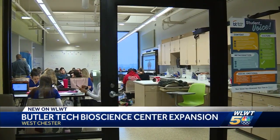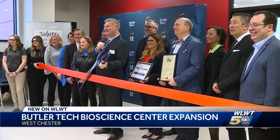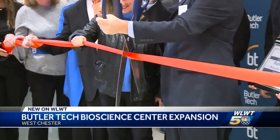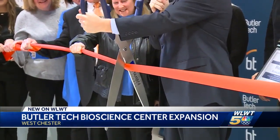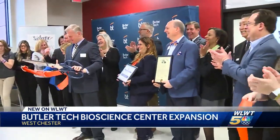The Bioscience Center opened five years ago and is already out of room. Today the school revealed a new second-floor addition with more than forty-six hundred square feet of learning space. We had students sitting on the floors, crammed together in classes; we had tables under the stairwells — we were packed.